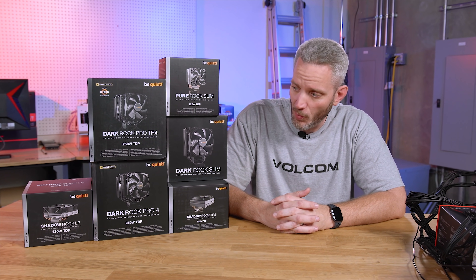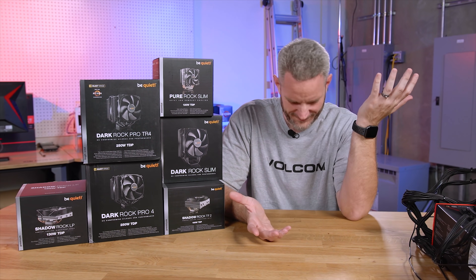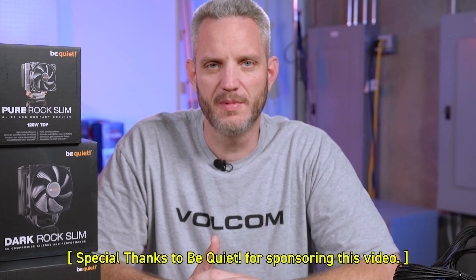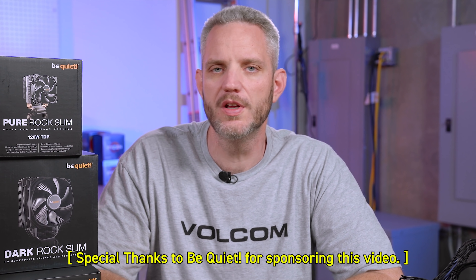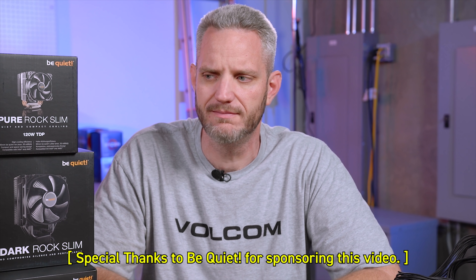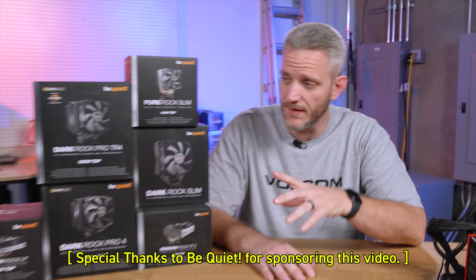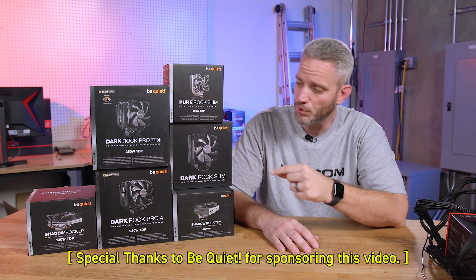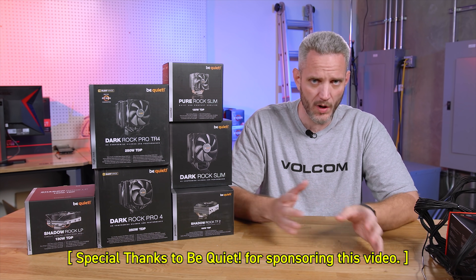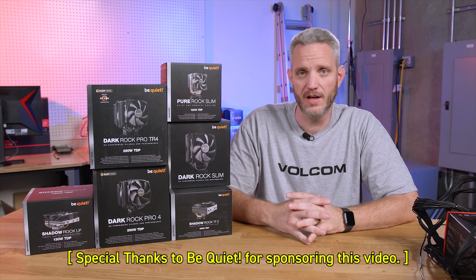I've gotten a lot of complaints that I don't do enough with air coolers. I'm known as the water cooling guru on YouTube, but I don't want that to be the case. Today we're going to talk about air coolers, specifically these coolers sent over by Be Quiet, who sponsored today's video. We're going to talk about different types of air coolers, where you'd want to use each type, and things to think about when shopping for your air cooler.